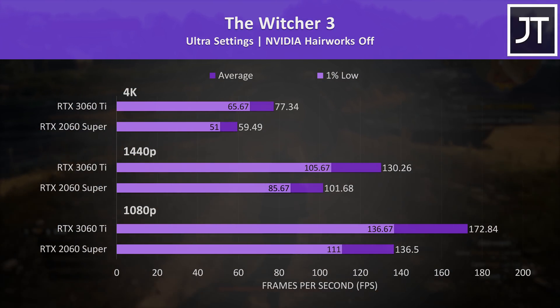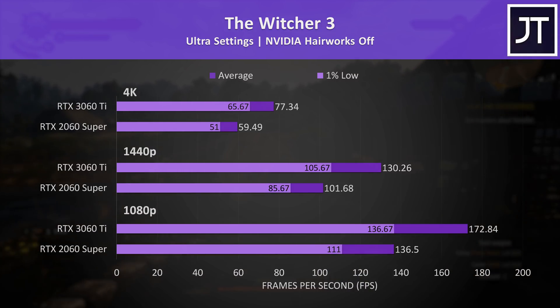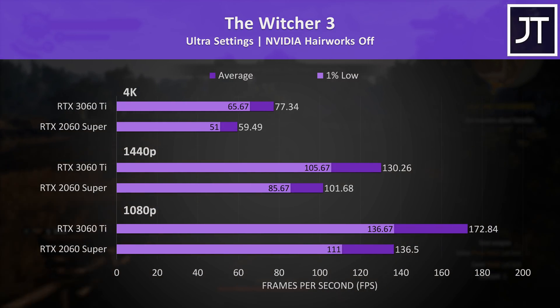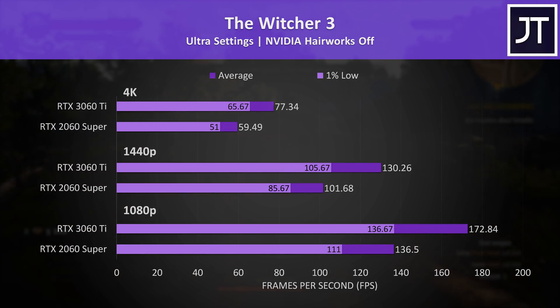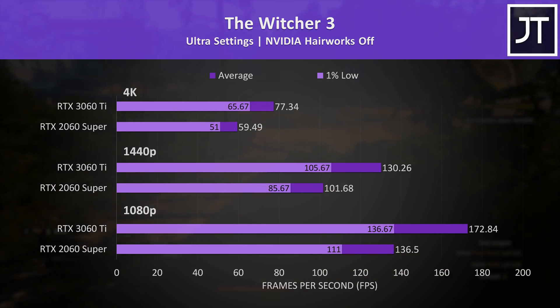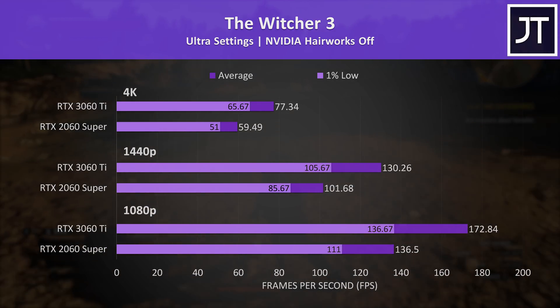The Witcher 3 saw one of the smallest differences out of all games tested here, but even the 2060 Super was close to 60 FPS at 4K with the highest ultra settings. The 3060 Ti was 26% ahead — a reasonable boost, but also one of the smaller differences out of the 13 titles tested.